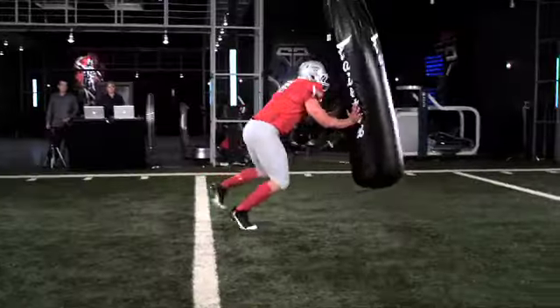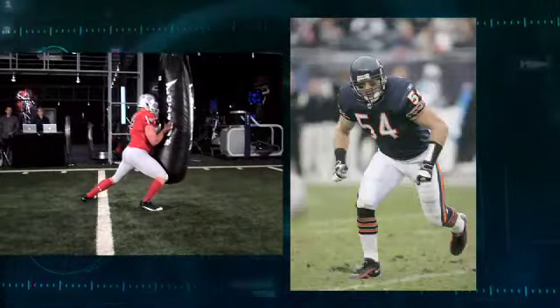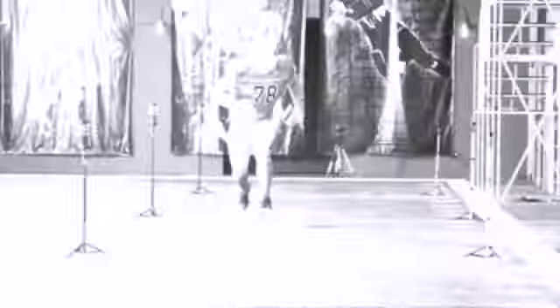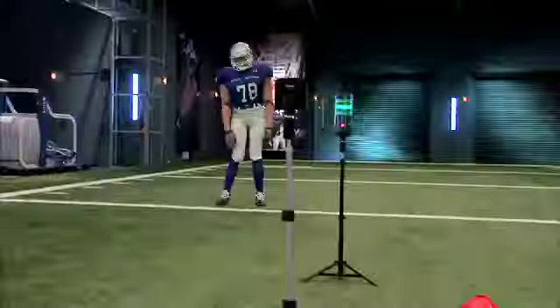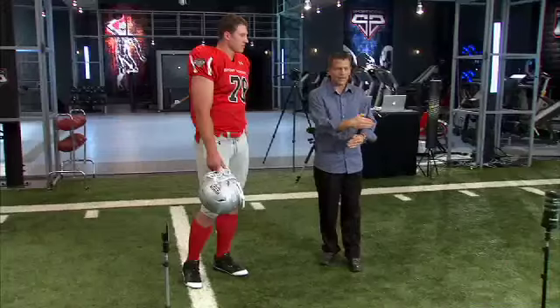That's comparable to stopping a blitzing Brian Urlacher dead in his tracks. Since an O-lineman has to be mobile in order to execute the NFL's sophisticated blocking schemes, we've created a pulling test — pull down the line and slam right into our dummy.